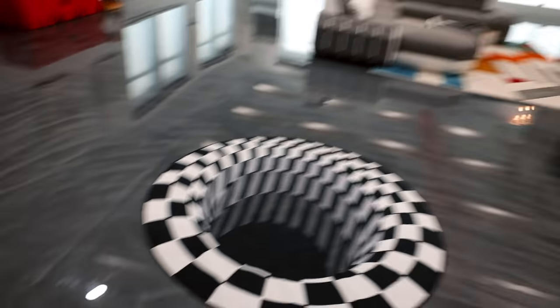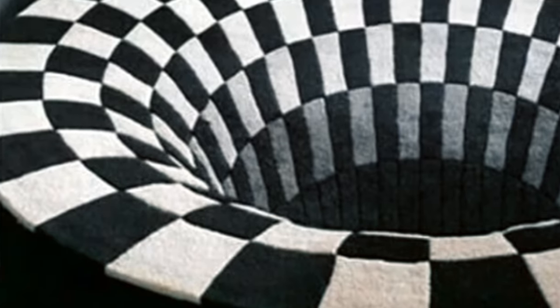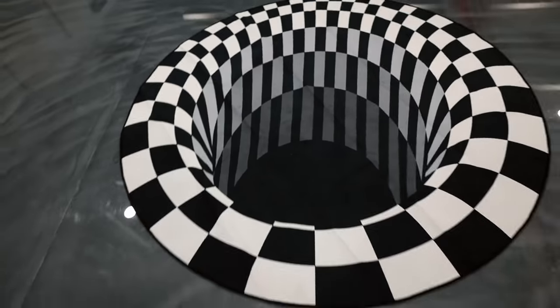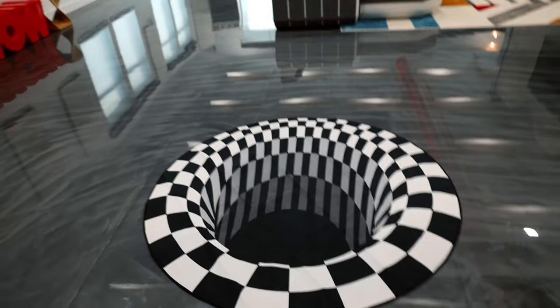A little bit disappointed in the quality though. In real life, it doesn't look half as impressive as on video. So if you're thinking about getting this, a few disclaimers: the quality is complete garbage. They show you pictures — I'll put that up on screen right now — but the pictures they show you are not at all what you get. It's just basically cheap. You get what you pay for.